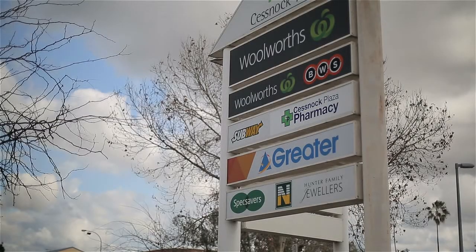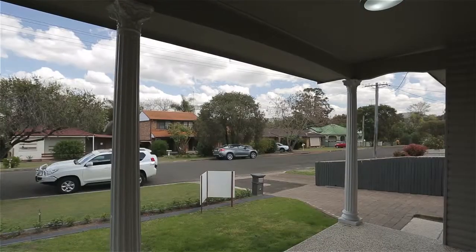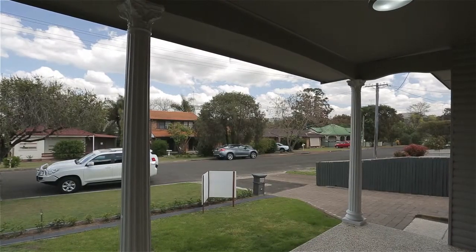The property is positioned well to both schools, transport and parks, and really will be the envy of all your friends. I trust you've enjoyed 42 Mills Crescent as much as I have. For more information about how I can sell this home to you today, please contact us at the office. Until we meet at our next open home, thank you for watching.